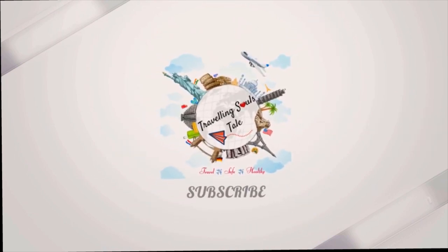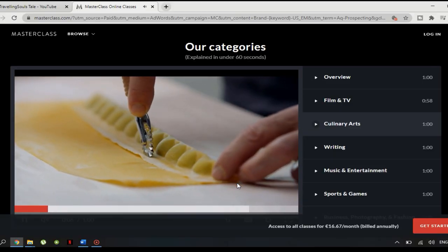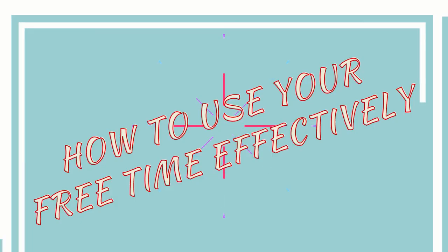Hi friends, welcome back to my channel. Today's video is about how to spend your free time productively and effectively without spending money. I'm going to share with you some simple things you can do at home to ensure you use your free time effectively and fruitfully.